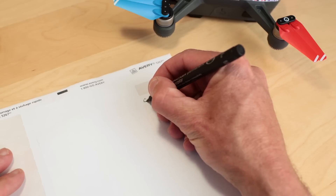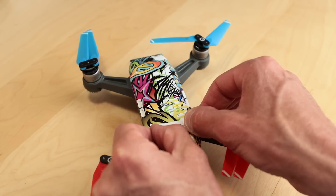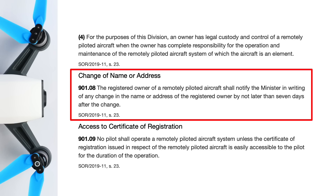You now need to register your drone and that registration number needs to be clearly visible on the aircraft. Not only that, you also have to have the certificate of registration easily accessible to the pilot during operations. But the responsibility doesn't end there — you also need to keep your registration information current.